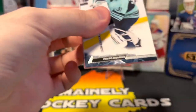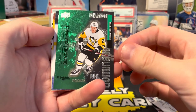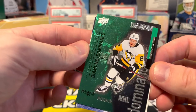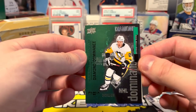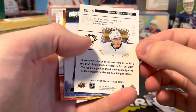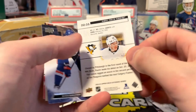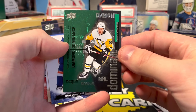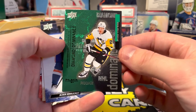Oh, what is this — Diamond Dominance, why can't I read the name? Oh, Samuel Poulin, it's right up here. Out of 100 — okay, that's actually a really solid start. One of the new inserts this year, Samuel Poulin Diamond Dominance out of 100, a little retro insert.